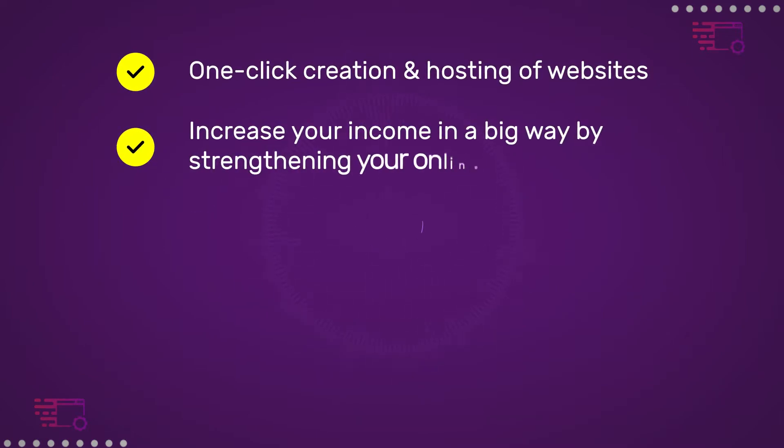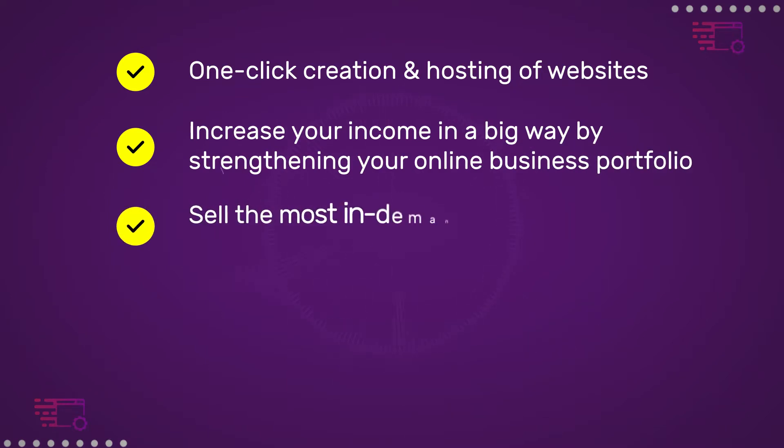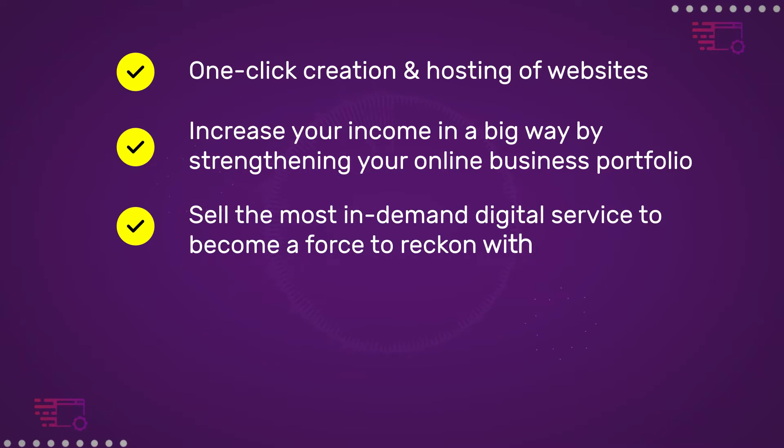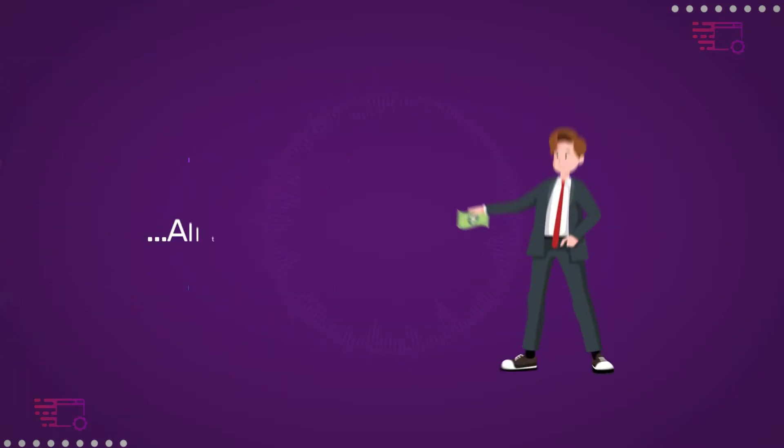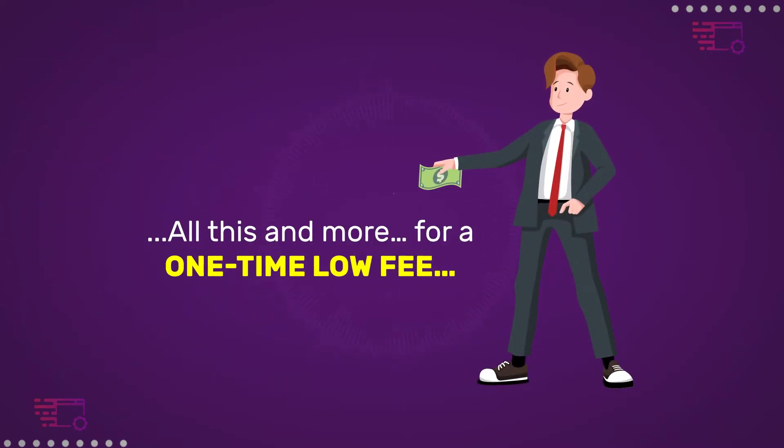Increase your income in a big way by strengthening your online business portfolio. Sell the most in-demand digital service to become a force to be reckoned with. Unlimited bandwidth at no extra or monthly cost, and 100% uptime — all this and more for a one-time low fee.